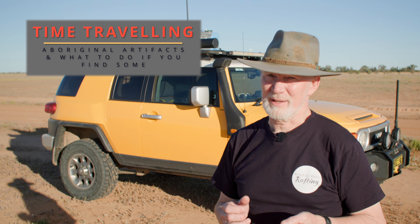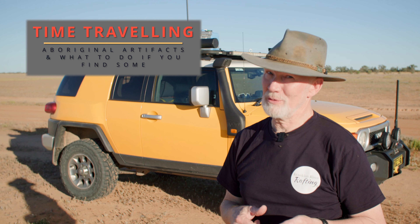G'day, I'm Gary and I'm about to go time traveling — not in the FJ, they're pretty good but they can't time travel. What I'm about to do is look for a grinding stone I found a bit over a year ago here in outback Queensland. You can probably tell by the flies. The country's looking a bit greener as well, but there has been quite a lot of rain recently and I'm not sure if that grinding stone will be covered by sand or not. Come with me and see if we can travel back in time.